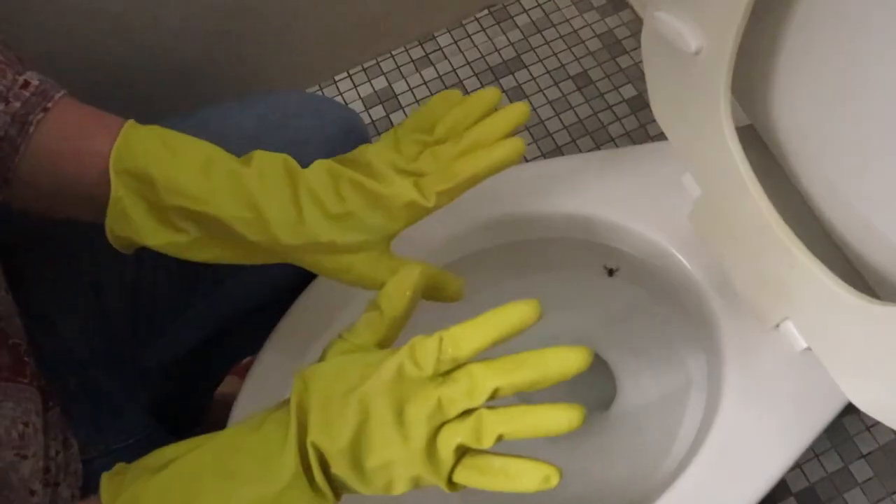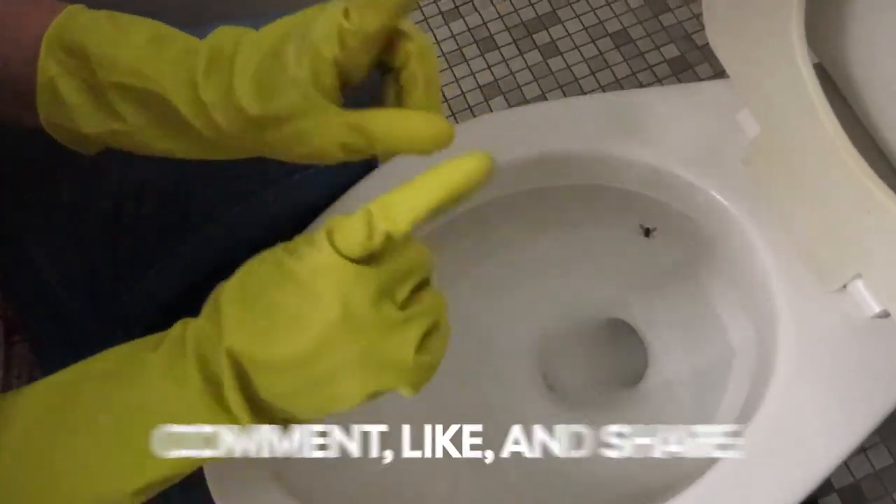You can get these fly stickers on Amazon — I'll put a link to them in the description. So now you know the secret to keeping your toilets cleaner! If you like this video, give it a thumbs up and share it with someone who could improve their aim too. Will you try this at your house? Let me know in the comments below.